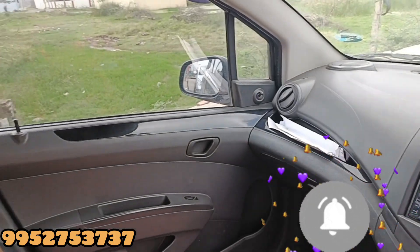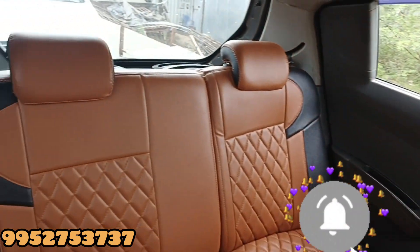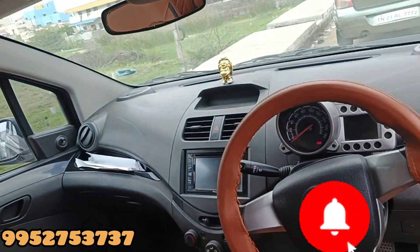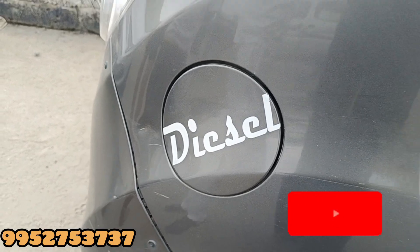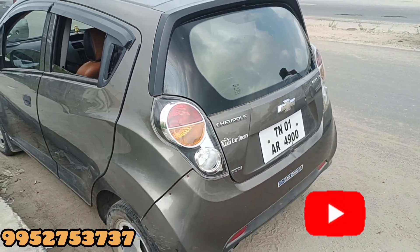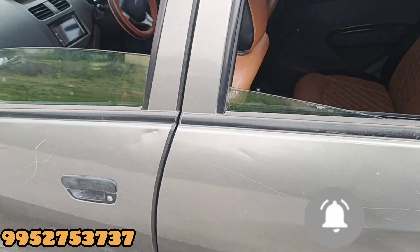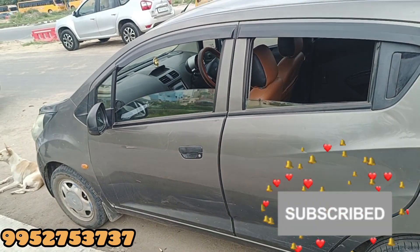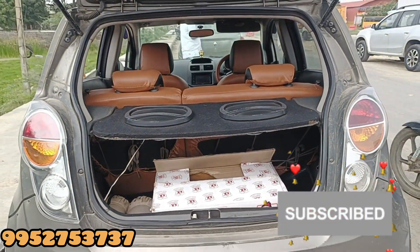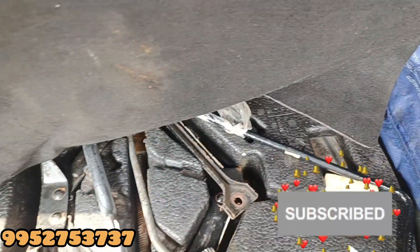3.5 inch seat cover, 4.5 inch seat cover, 1.5 inch seat cover, 2.5 inch seat cover. I will skip the video. You can use the touch set to set the speaker. You can use the step, jack, wheels, and tools kit.